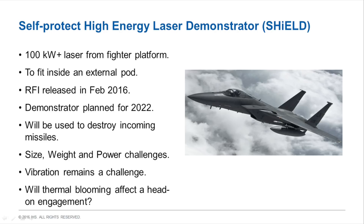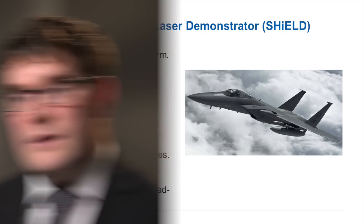The US Air Force's most ambitious development program is SHIELD, intended to field a 100 kilowatt laser on board a combat aircraft mounted inside an external pod, to be used against incoming missiles and airborne threats. This is a massive challenge given the size and weight constraints of a weapons pod, and it is unclear whether fitting all the required technology inside will be achievable. Under current timelines, a demonstrator is expected in 2022, though given the Air Force's past difficulties with airborne laser programs, delays are possible.